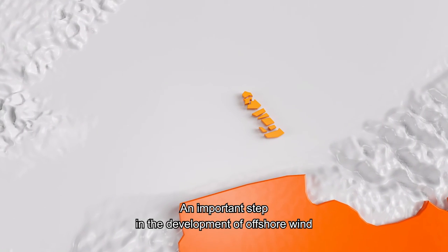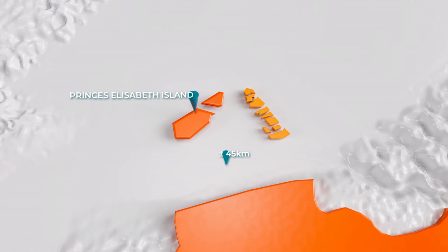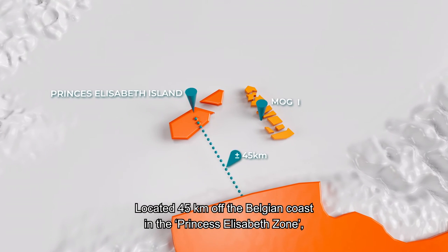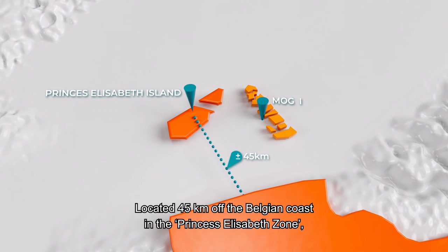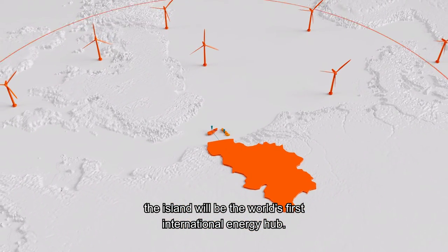An important step in the development of offshore wind is Elia's artificial energy island. Located 45 kilometres off the Belgian coast in the Princess Elizabeth zone, the island will be the world's first international energy hub.